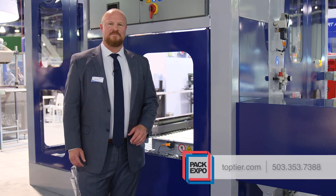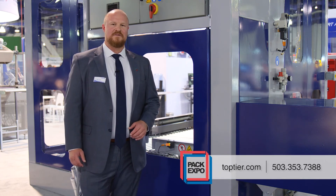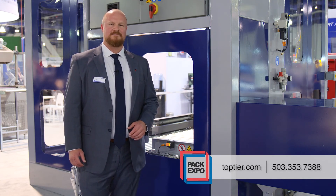For more information please feel free to drop us a line or give us a call at www.toptier.com or 503-353-7388. Thanks.